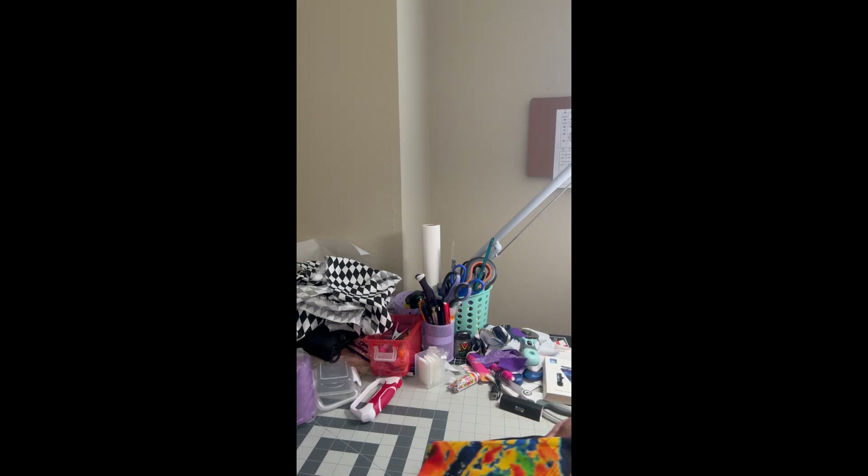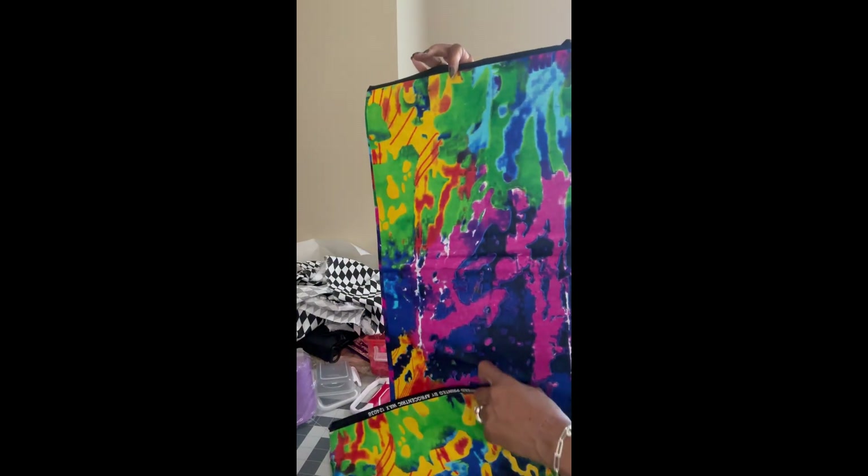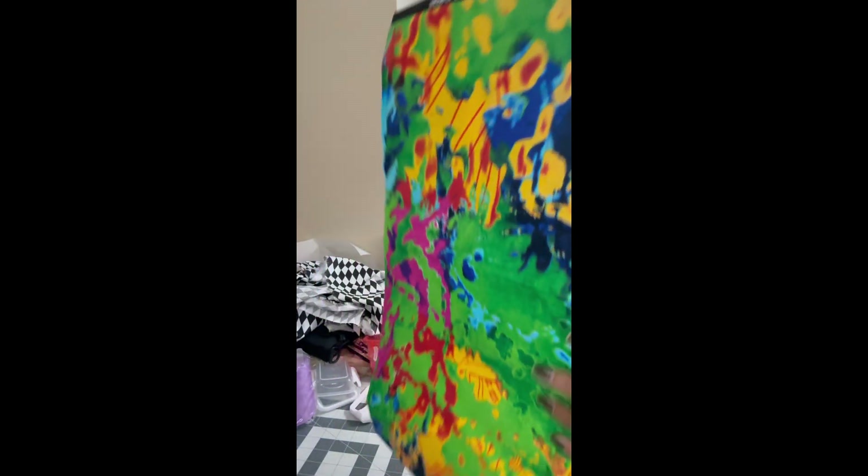Last but not least — well, not last — there's another colorful one. I'm so glad I didn't do any duplicates. I thought I was going to because I never look at my stuff.